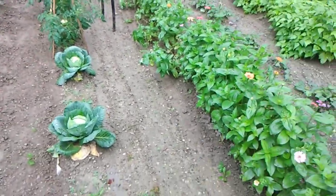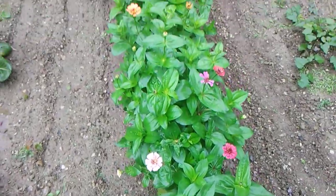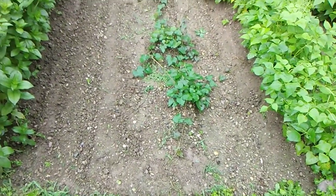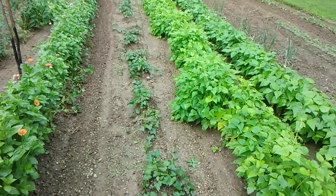Zinnia is looking good, looking real good. Take a look at them sweet potatoes — they're going to start running, and that's exactly what we want.